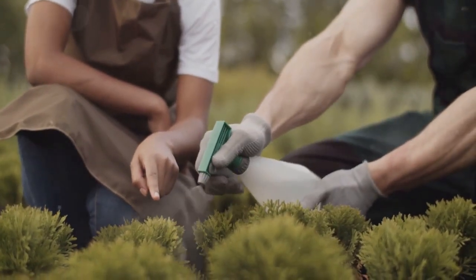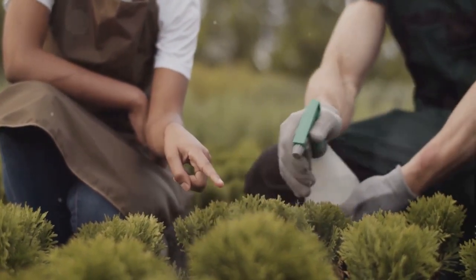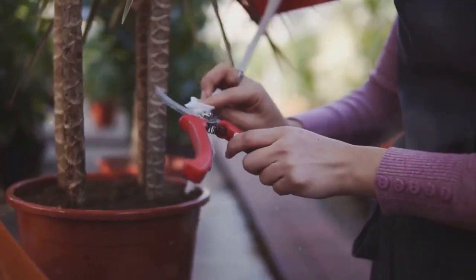Tip number four: fertilize appropriately. A balanced fertilizer can provide the necessary nutrients for a bountiful harvest. Tip number five: maintain the right temperature. Tomatoes need warm days and cool nights to develop their flavor.